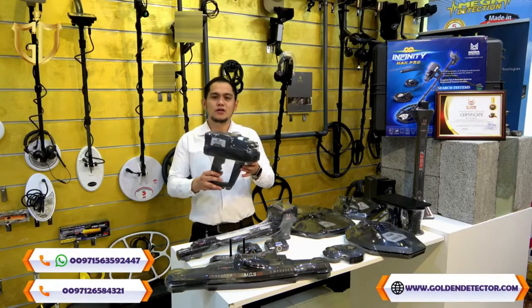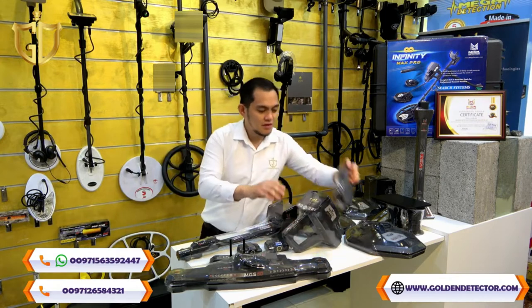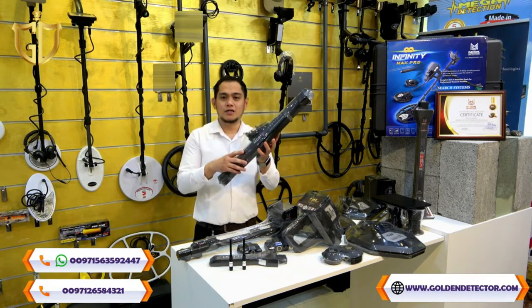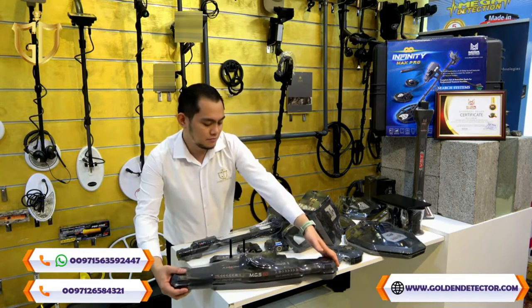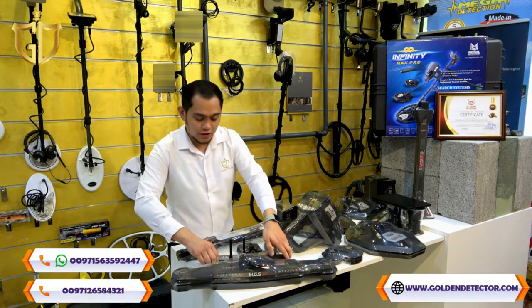This is the main unit of the Infinity Max Pro device, headphone, multi-ground scanner sensor for the 3D Ground Scan System and for the Tunnel Scan System, and the IMTU sensor for Ionic and Bionic System.